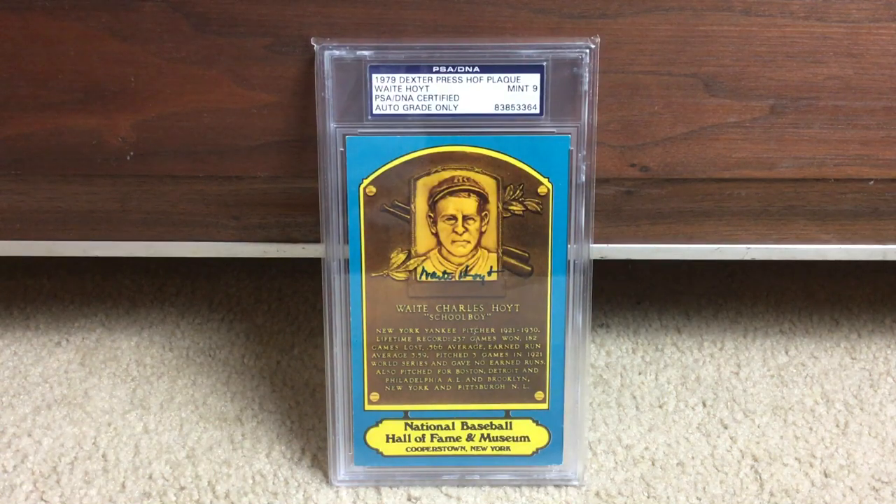There is another Dexter Press — you can see the beautiful blue on the Hall of Fame plaque. Waite Hoyt, Mint 9 autograph on that one. Great pitcher for the Yankees.